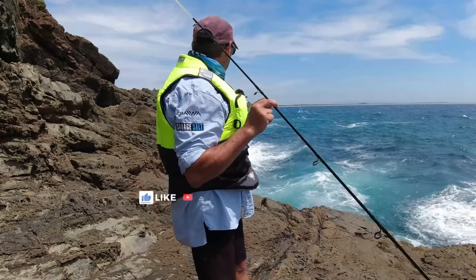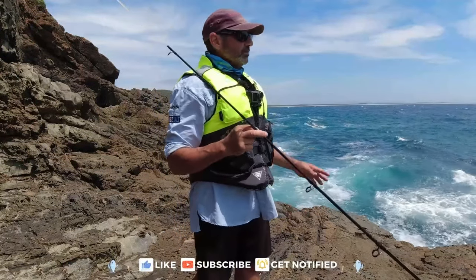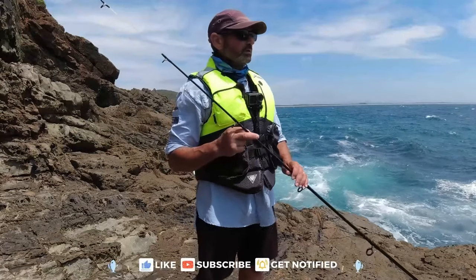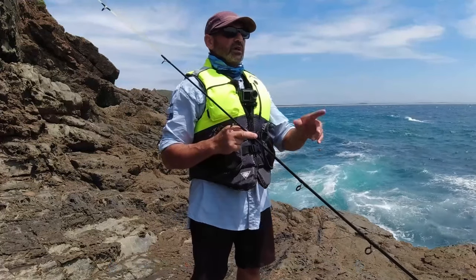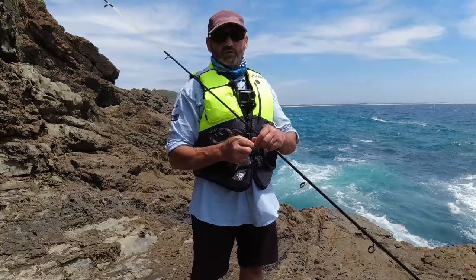Conditions look fantastic for a bit of a fish in the wash, so we're going to give that a go today. I think it's about a one-metre swell but there's a lot of wind chop in the water because the wind is coming from the southeast. We're going to give it a go and see what we can come up with.